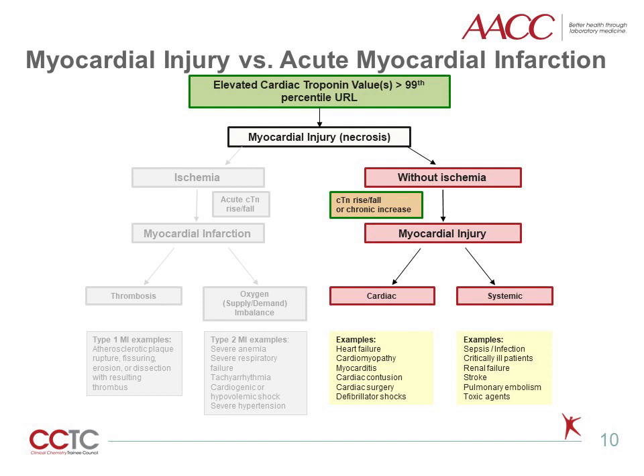Myocardial injury may be due to cardiac conditions such as heart failure or myocarditis, or from systemic conditions such as sepsis, renal failure, or stroke. Some of these diseases or conditions can exist on both sides of this diagram, such as acute heart failure occurring in the context of acute myocardial ischemia, but regardless, abnormal troponin concentrations in the setting of acute and/or chronic heart failure are more often categorized better as a myocardial injury condition.